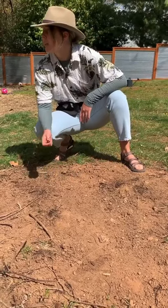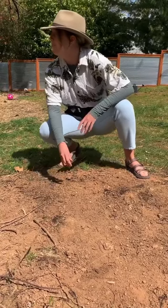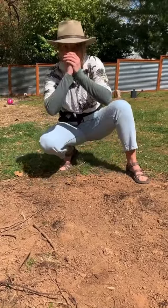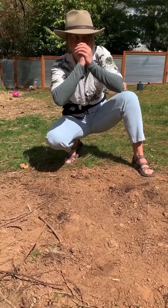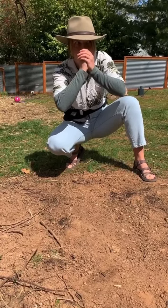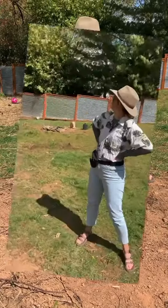Here girl! Skip, skip, skip! Come here girl! Sometimes it works and sometimes it doesn't.